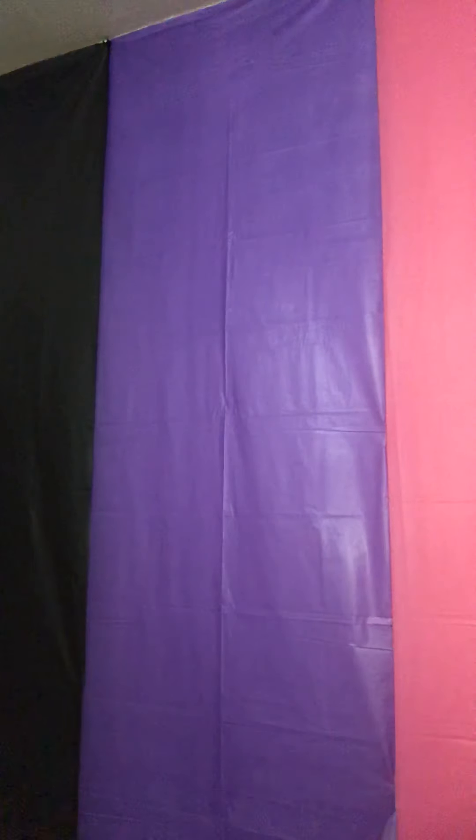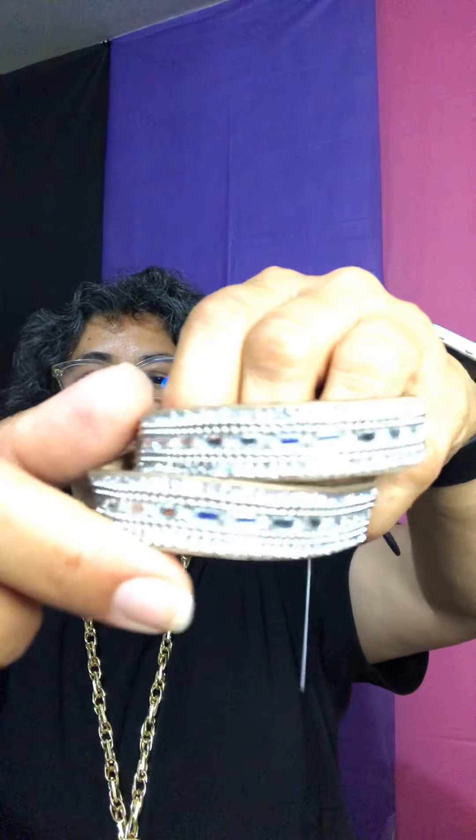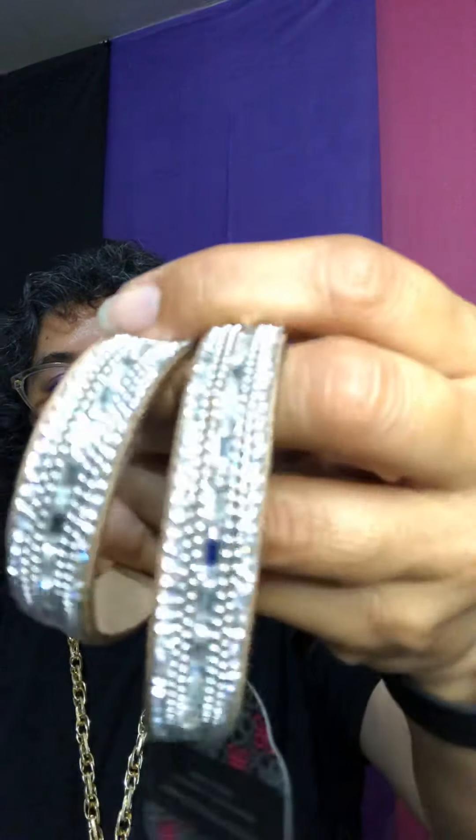Then we have this wrap — number fourteen. This is a leather double wrap. Oh look at all the bling on it, isn't that gorgeous? It's brown in color and has three snaps in the back so whatever size you need. You can wear this one as a choker, a headband, or a double wrap bracelet. This one is number fourteen.